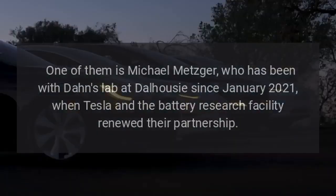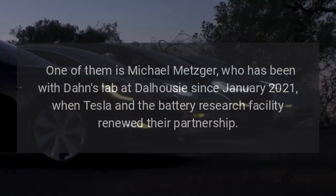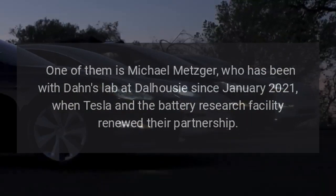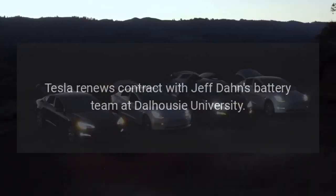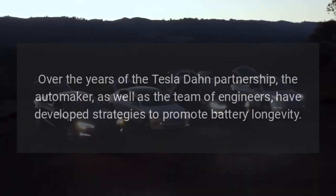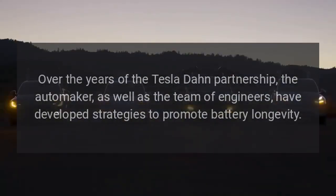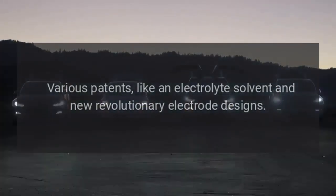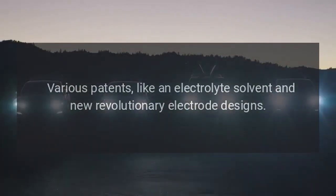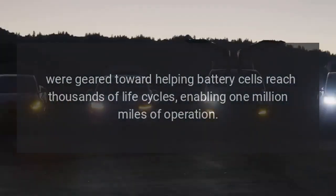One of them is Michael Metzger, who has been with Dahn's lab at Dalhousie since January 2021, when Tesla and the Battery Research Facility renewed their partnership. Over the years of the Tesla-Dahn partnership, the automaker and the team of engineers have developed strategies to promote battery longevity. Various patents, like an electrolyte solvent and new revolutionary electrode designs, were geared toward helping battery cells reach thousands of life cycles, enabling 1 million miles of operation.